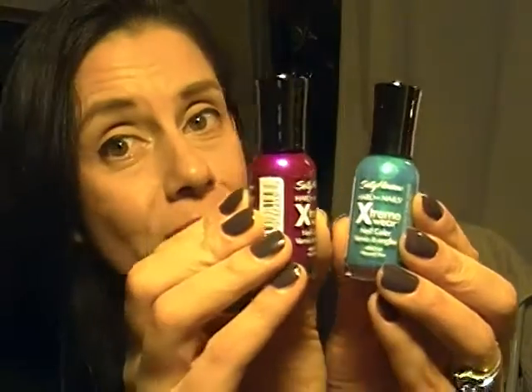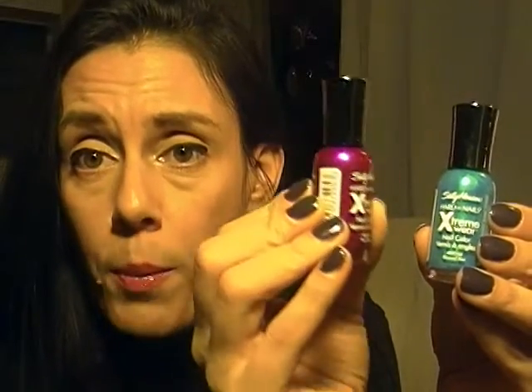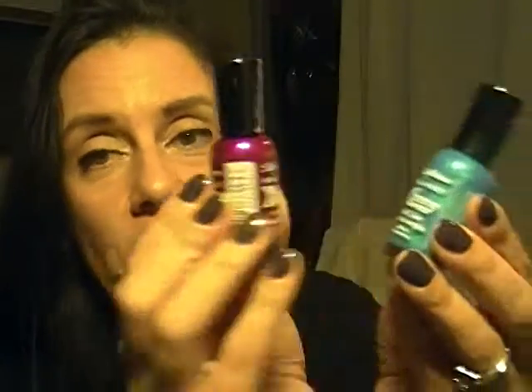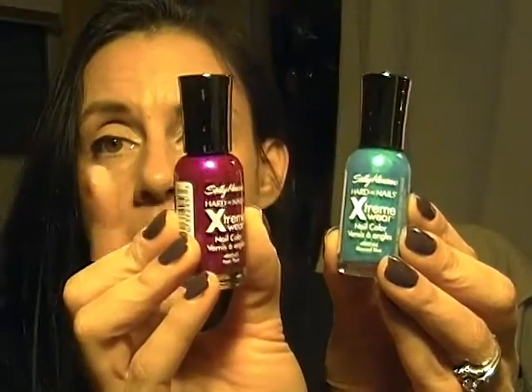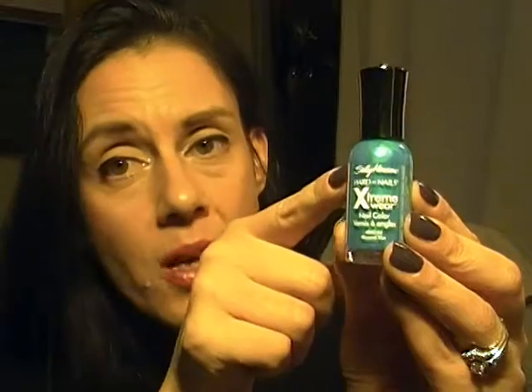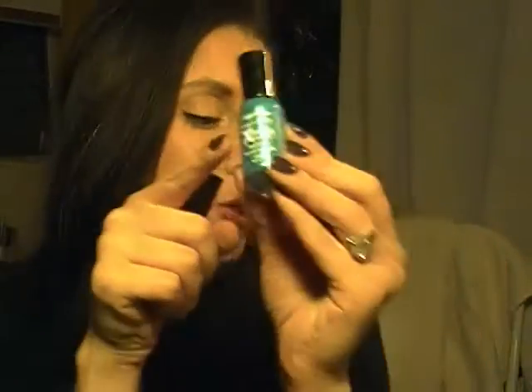One of the new polishes is a really nice color — with two coats it does really well. The other one looks dark in the bottle but it's not dark at all when applied. It's really light — I thought it was going to be bright but it's not, so I'm not sure what I'll do with it yet.